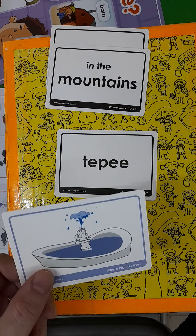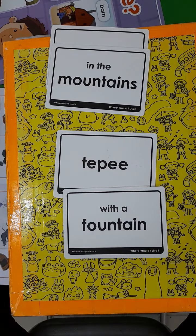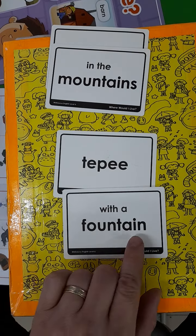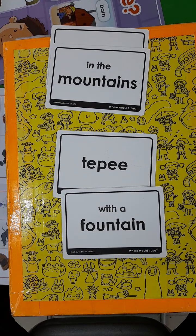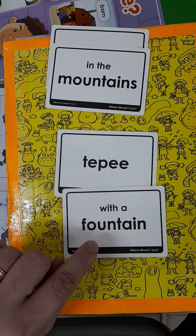So would you rather live in a cave in the mountains or a teepee with a fountain? Let's practice — the sound is almost the same: mountain, fountain. One more time: teepee with a fountain.